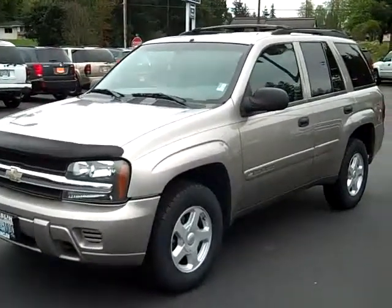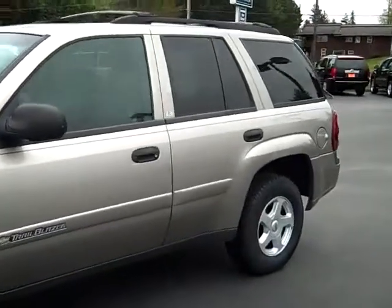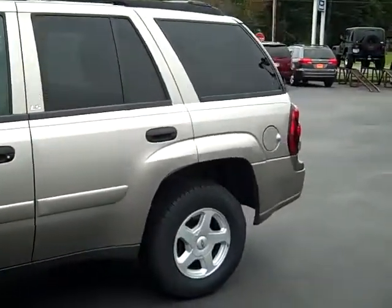Art Gamble Motors in Enumclaw, Washington, bringing you this 2002 Chevrolet Trailblazer four-wheel drive LLS.